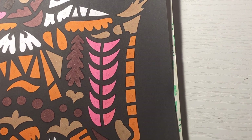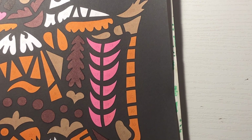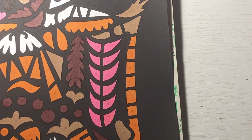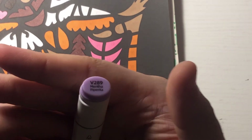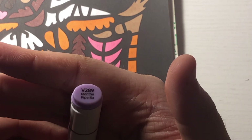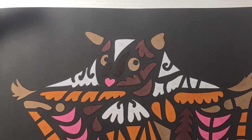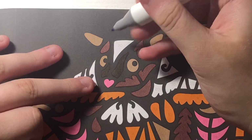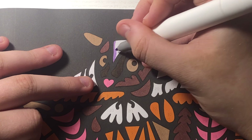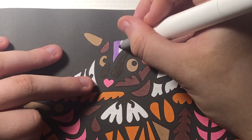Last but not least, number 20 is violet — V289. V289 is Mentha Piperita. This is our last color. I'm excited to start doing Halloween stuff.